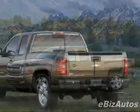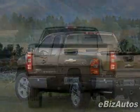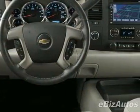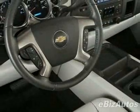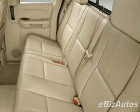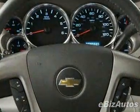This Silverado 1500 boasts a 5.3-liter V8 engine and automatic transmission. This vehicle comes equipped with power steering, AM/FM stereo, air conditioning, and a driver airbag. Call 800-819-2835 or email our friendly sales staff today to schedule a test drive.